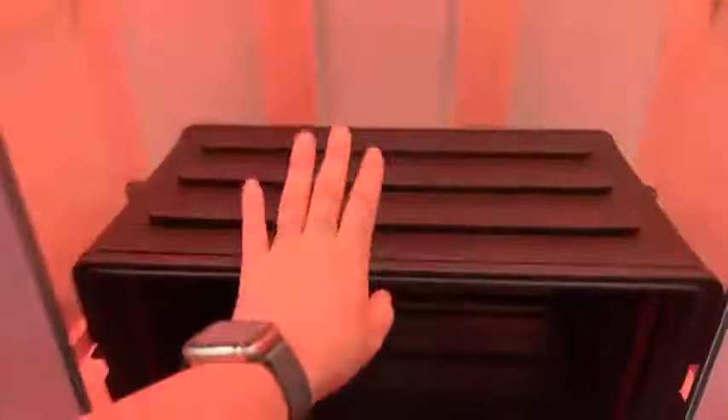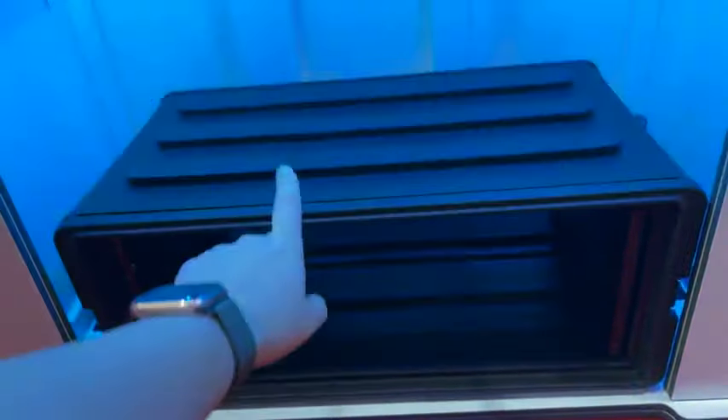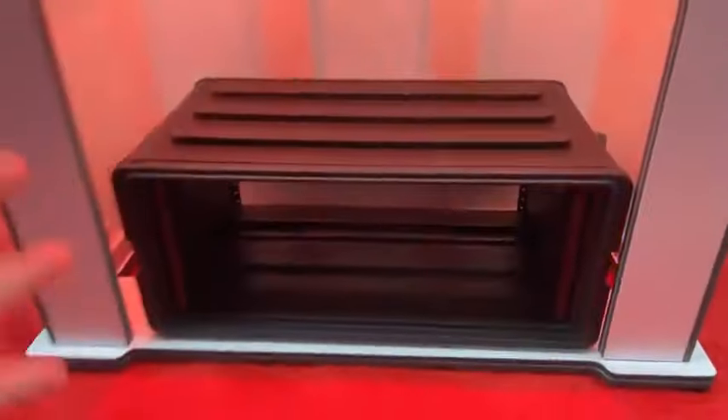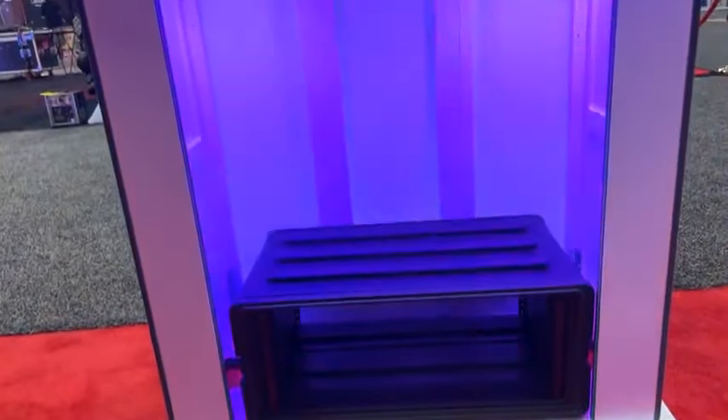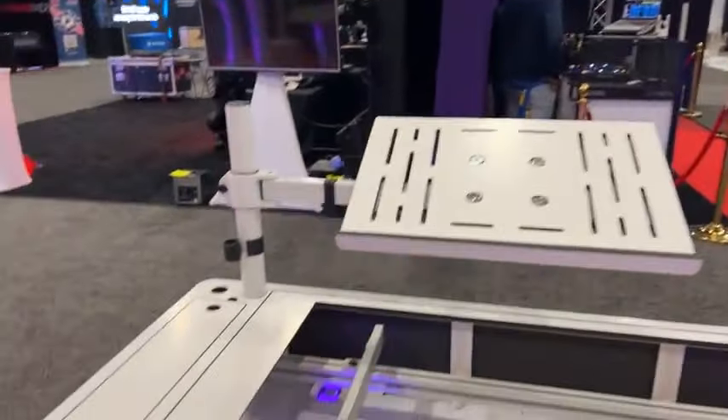Just in case you couldn't hear him — it does not come with this, so you would have to supply your own rack, but he's just showing you what this is capable of holding gear-wise. You still have space up top too — there's still a rack up top, so you can fit a lot of stuff in this. All the same features: same laptop stand, cubby holes, gooseneck, headphone holder. All of that is available in all models. So those are the DJ consoles.